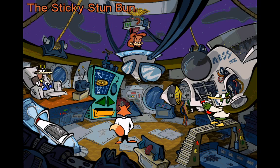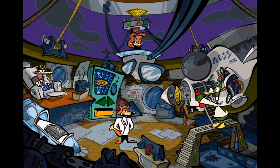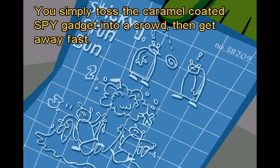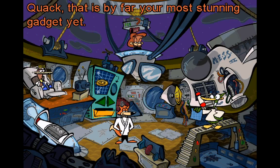The Sticky Stun Bun. How does this caramel confection work, Quack? You simply toss the caramel-coated spy gadget into a crowd, then get away fast. When the Stun Bun goes off, it will stun everyone within ten feet, leaving them dazed and confused for weeks. Quack, that is by far your most stunning gadget yet.